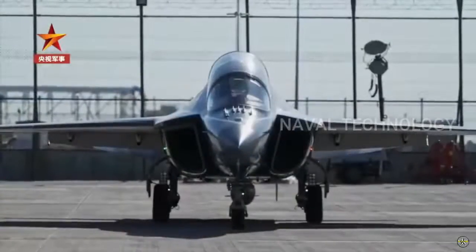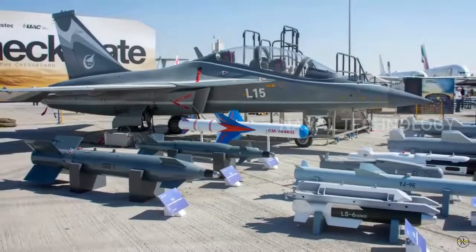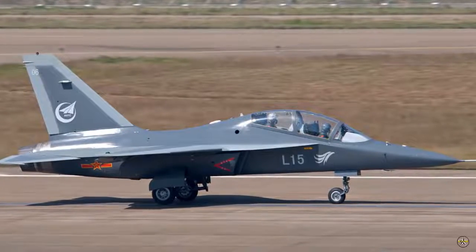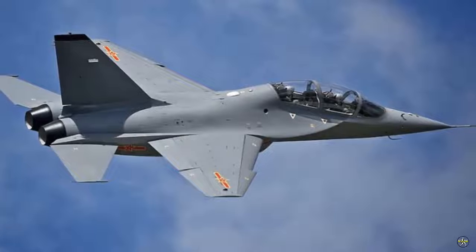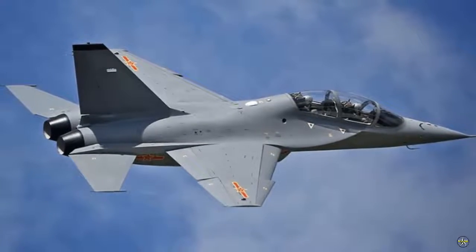Previously, China debuted its advanced L-15 trainer jet at the Dubai Airshow 2021, by conducting a dynamic demonstration of its capabilities. With this successful export to the UAE, it is expected to significantly increase China's reach for L-15 sales to countries in the rest of the Middle East region.